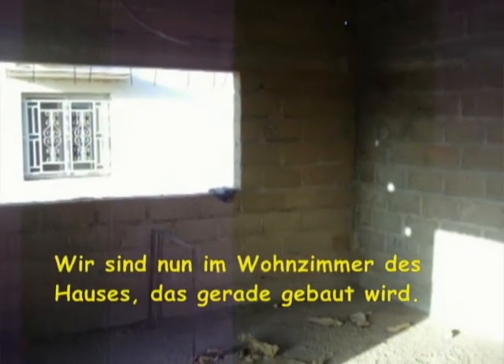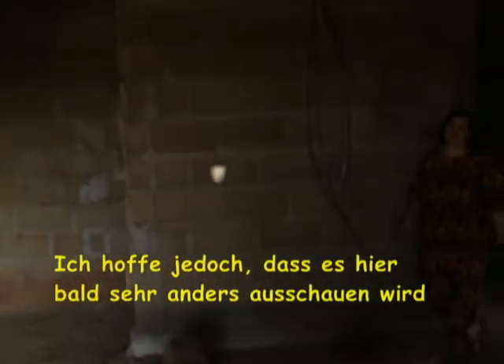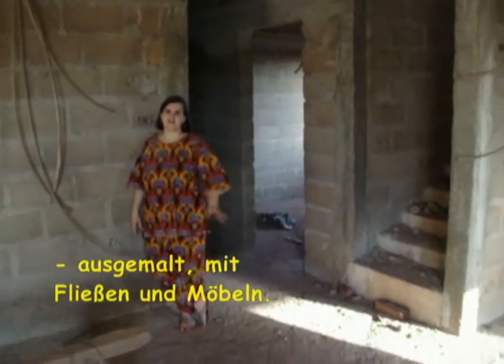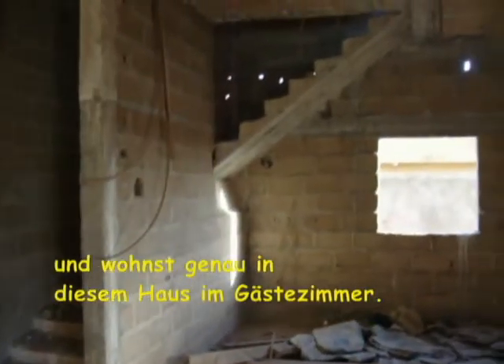We are now in the living room of the building that is under construction right now. I hope that in a minute this will look very different — painted, with tiles and furniture. So why don't you come visit us in Mali and you can stay in our guest room right in this building.